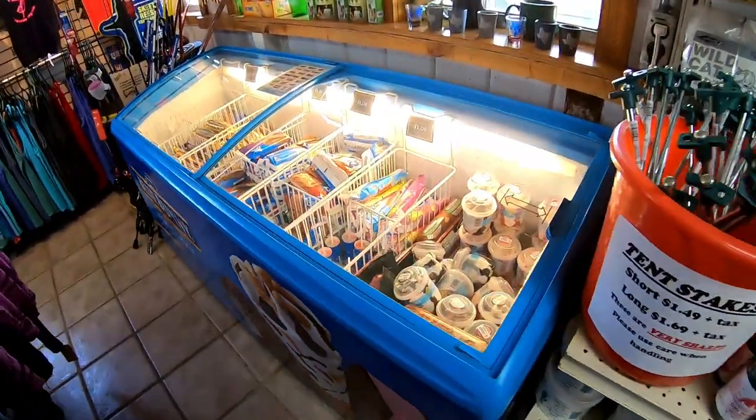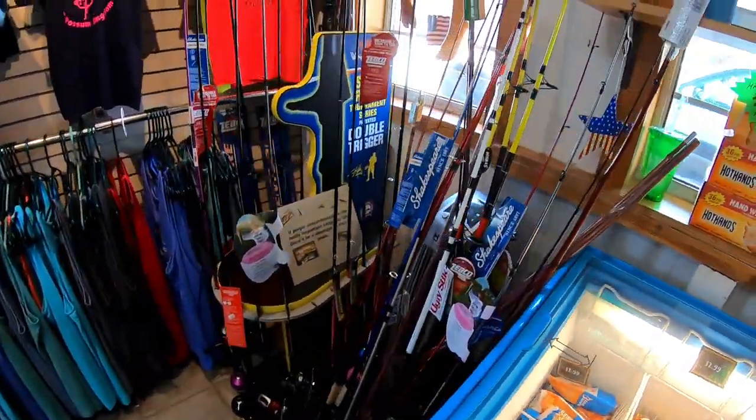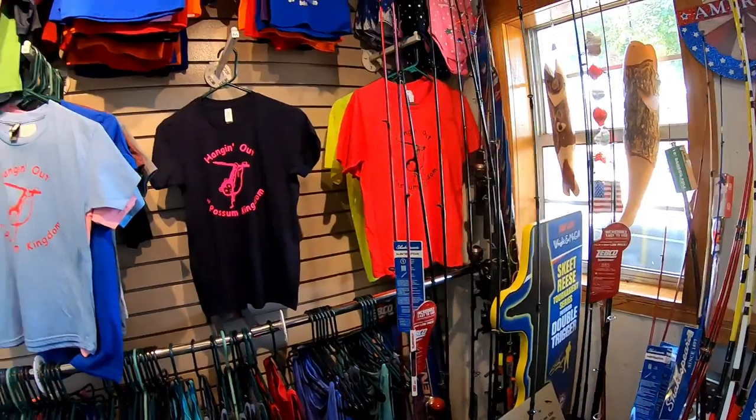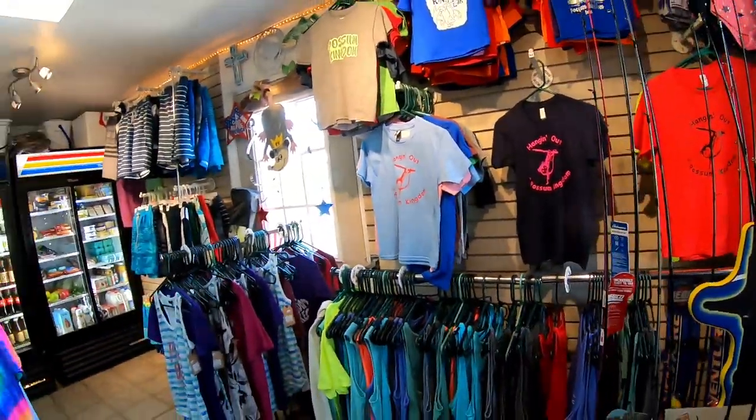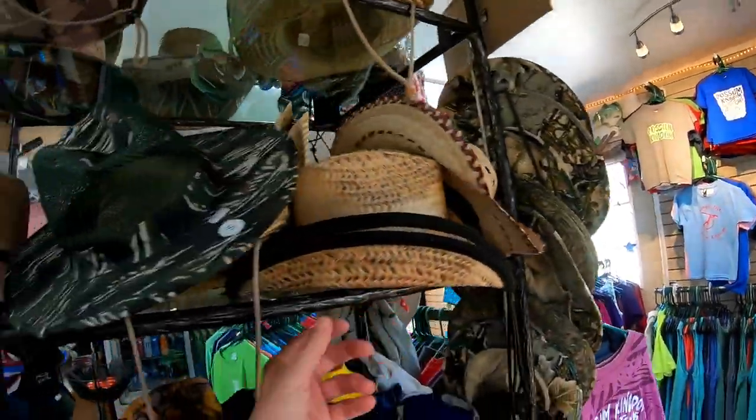And then look at this — ice cream! Fishing rods, a whole bunch of fishing rods, and then look at all the t-shirts and shorts and swimwear and hats — every kind of hat.